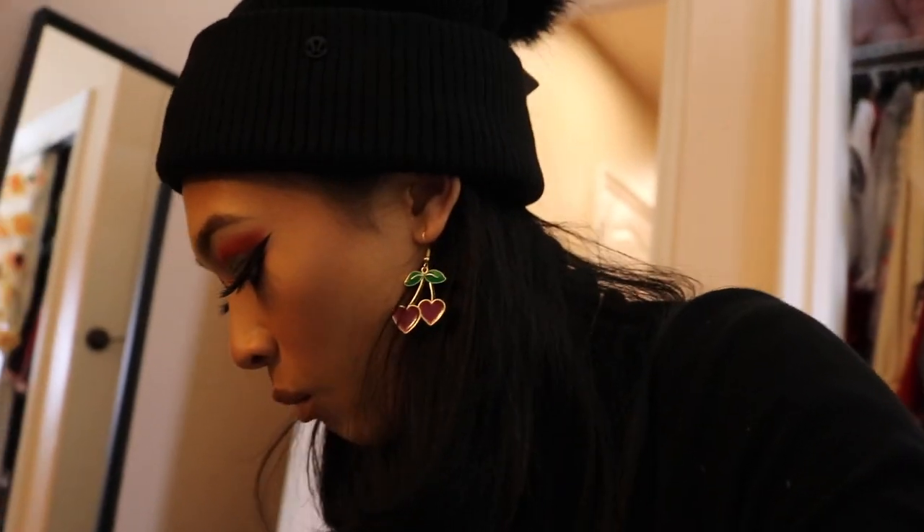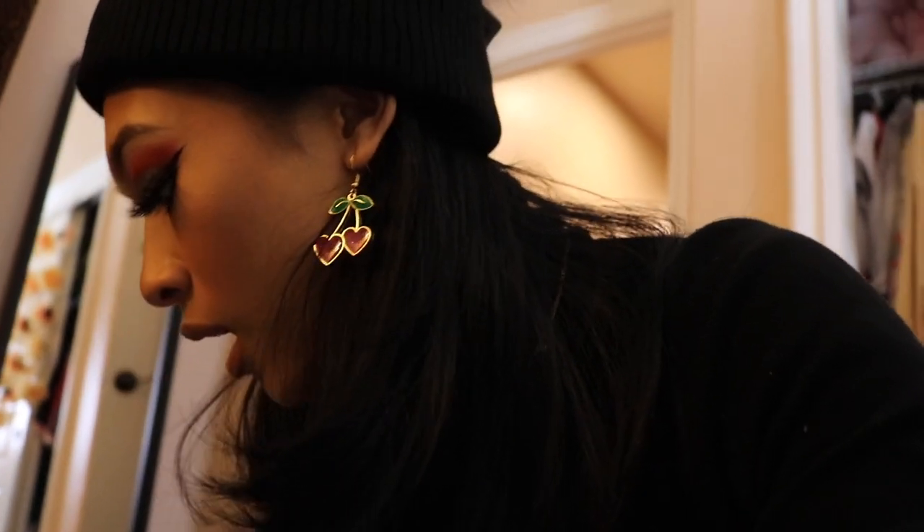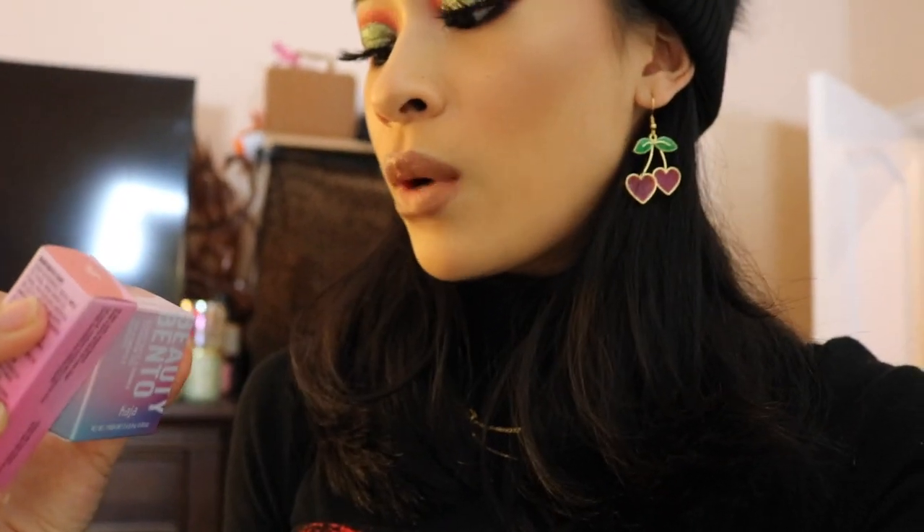My mom got me the beanie I'm wearing and she also got me some things from Sephora. She got me two things from Kaja — a lipstick as well as the Bento. The Bento is in Spiked Ginger and the lipstick is in Baby Girl.